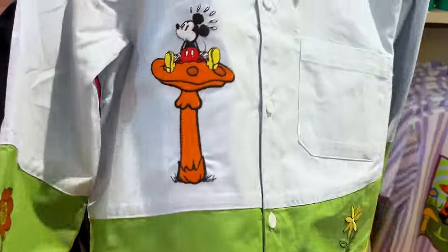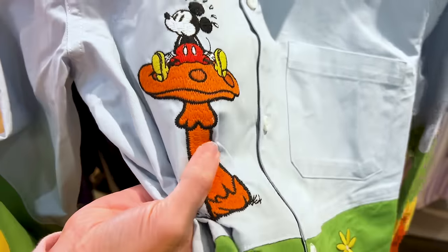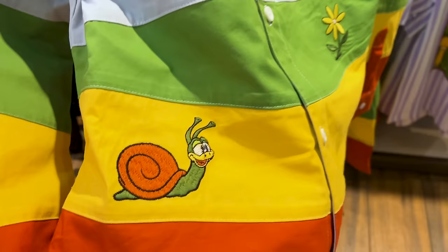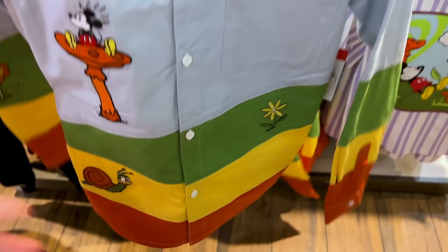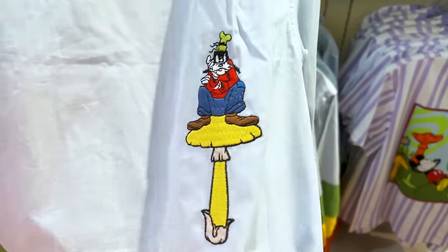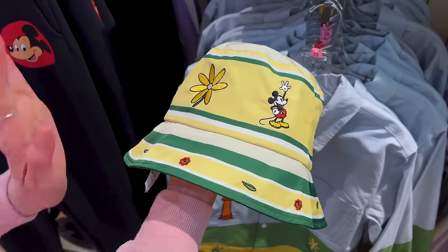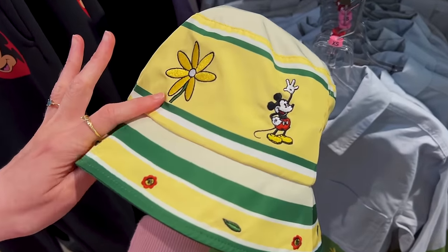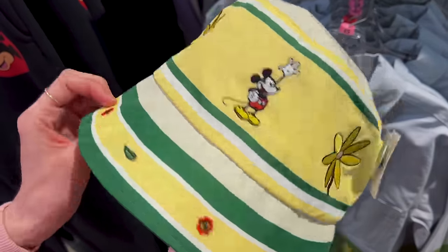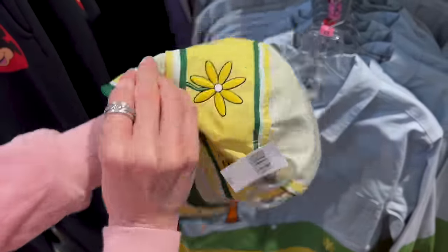The embroidery on this button-down is very unique — it almost looks knitted on there. Mickey is on top of a mushroom and the back side features Goofy, who looks angry. The bucket hat, also part of the collection, has embroidery of flowers and Mickey saying hello to his flowers. It's a light nylon material and $35.